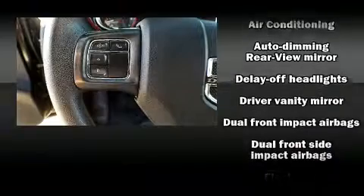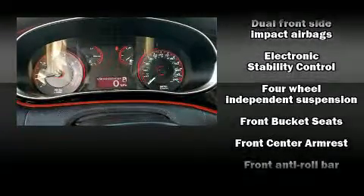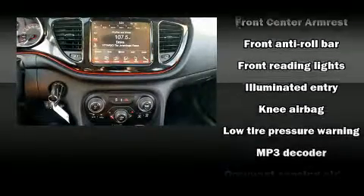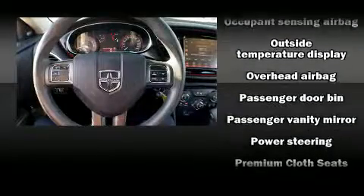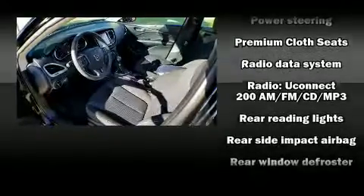Passenger security is always assured thanks to various safety features such as traction control, brake assist, anti-whiplash front head restraints, a security system, and four-wheel disc brakes with ABS. Comprehensive safety includes row curtain airbags and stability control.